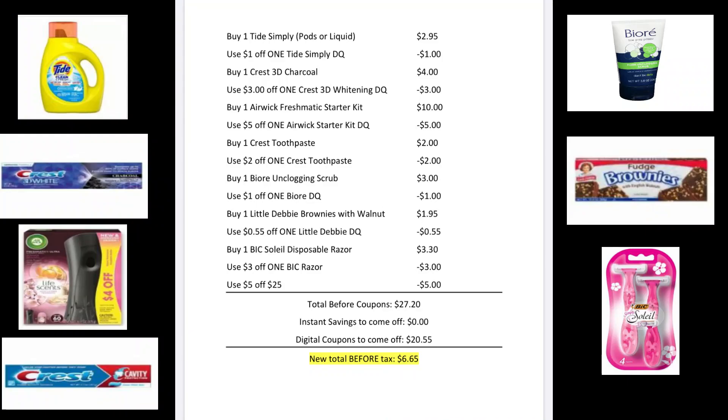For our first deal, you're going to buy one Tide Simply — you can get the pods or the liquid — it's $2.95. You're going to buy one Crest 3D Charcoal for $4. You're going to buy one Airwick Freshmatic Starter Kit for $10. You're going to buy one Crest Toothpaste — the Cavity Protection or the Baking Soda and Peroxide — they are $2 each. You're going to buy one Biore Unclogging Scrub for $3. Buy one box of Little Debbie Brownie with walnuts for $1.95. And pick up one Bic Simply Soleil Disposable Razors for $3.30.